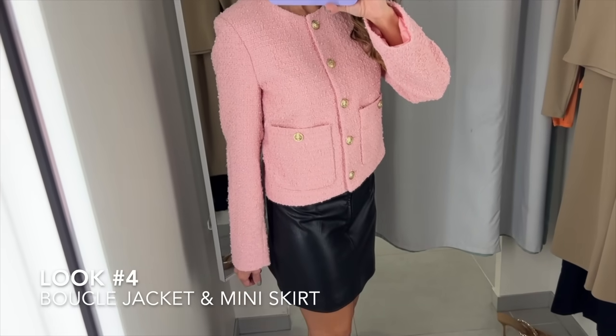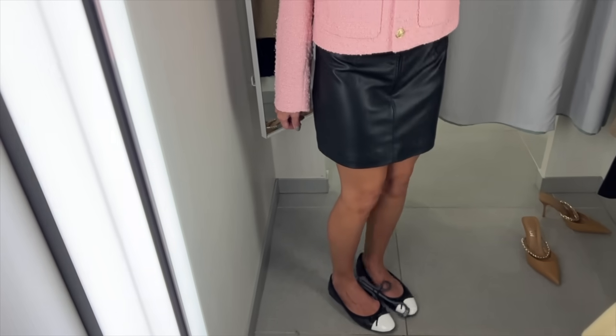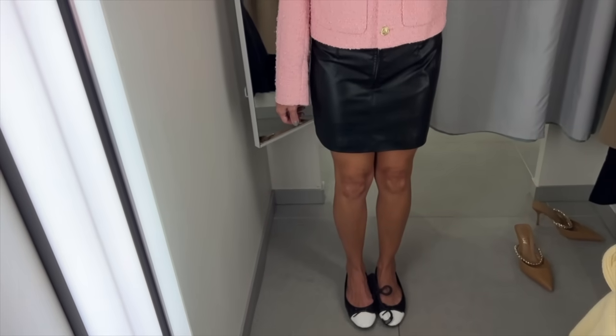I spotted this little pink blazer as well as a cream one — similar but not the same — and I want to share what they look like on.